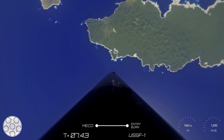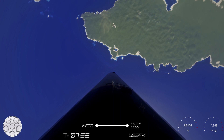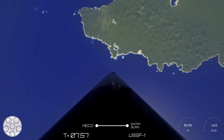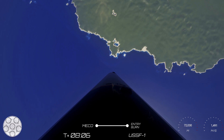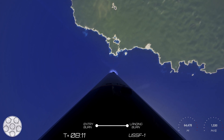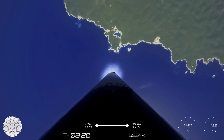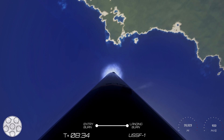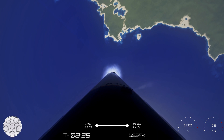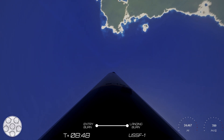In about 30 seconds, the entry burn will start and will last for about 30 seconds. And that's the entry burn — the burn will last for around 30 seconds. As a reminder, we will end our webcast after the first stage landing.